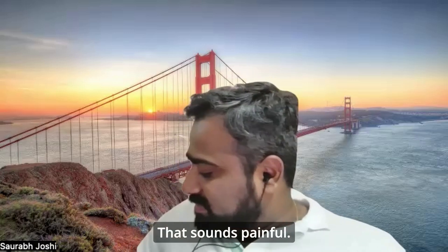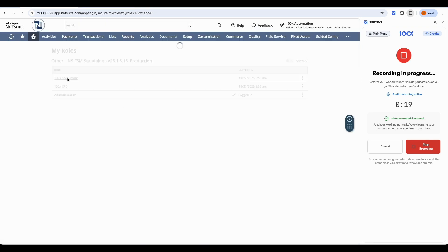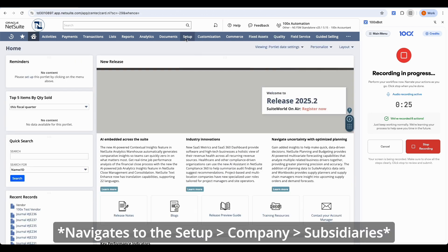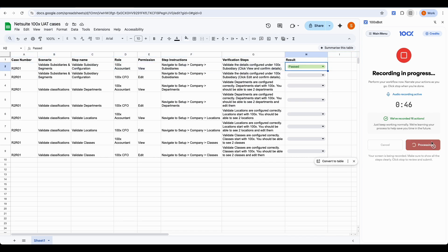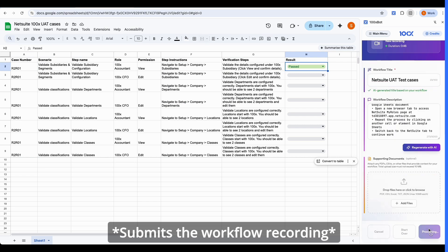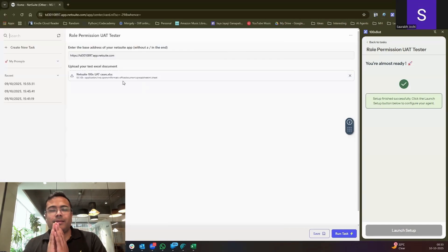That sounds painful. Okay, let's build an agent for this. So what do we do first? The agent is just ready. We'll just upload your Excel file here and it's got all the test cases and we just hit run. That's it. That's all that's needed.